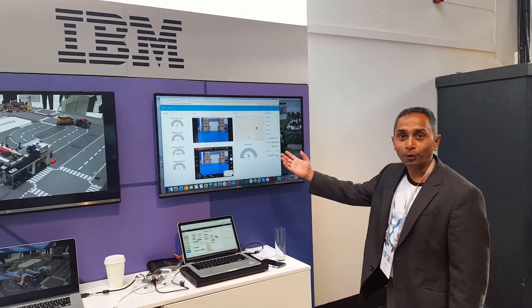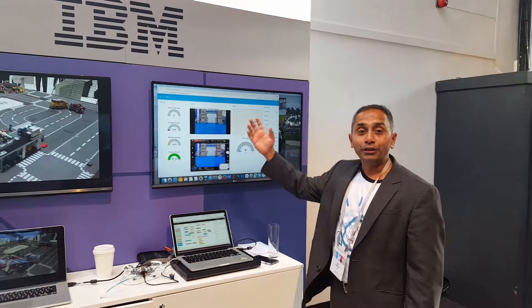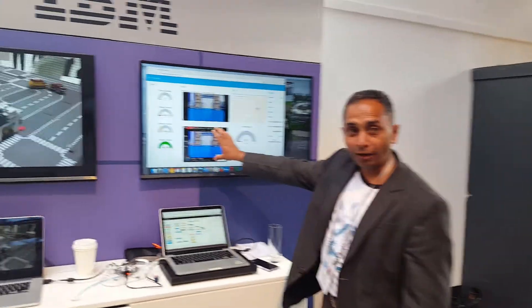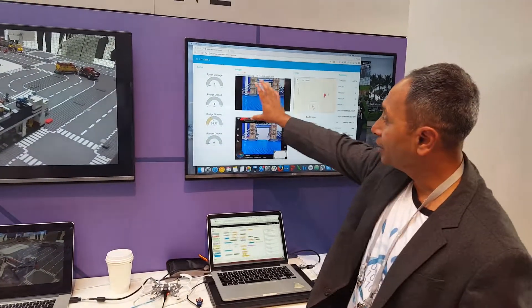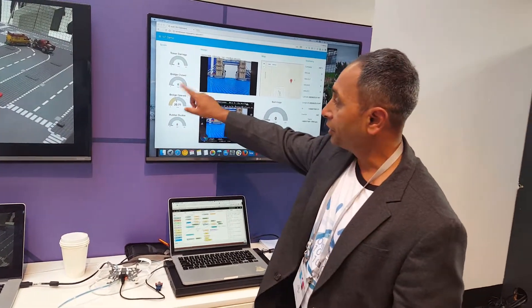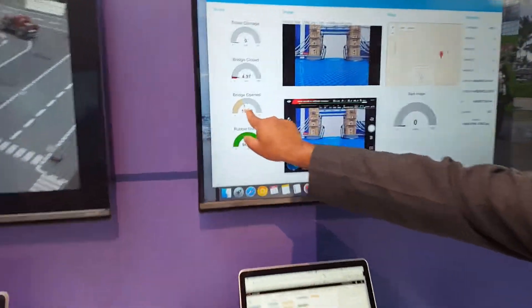Here we have a dashboard of the visual recognition piece. We're showing the dashboard of the visual recognition piece and we are pulling the live video from the drone that's inspecting Tower Bridge, showing the different anomalies that come out of it through Watson Visual Recognition — such as the bridge open or closed. Right now you can see the bridge being open.